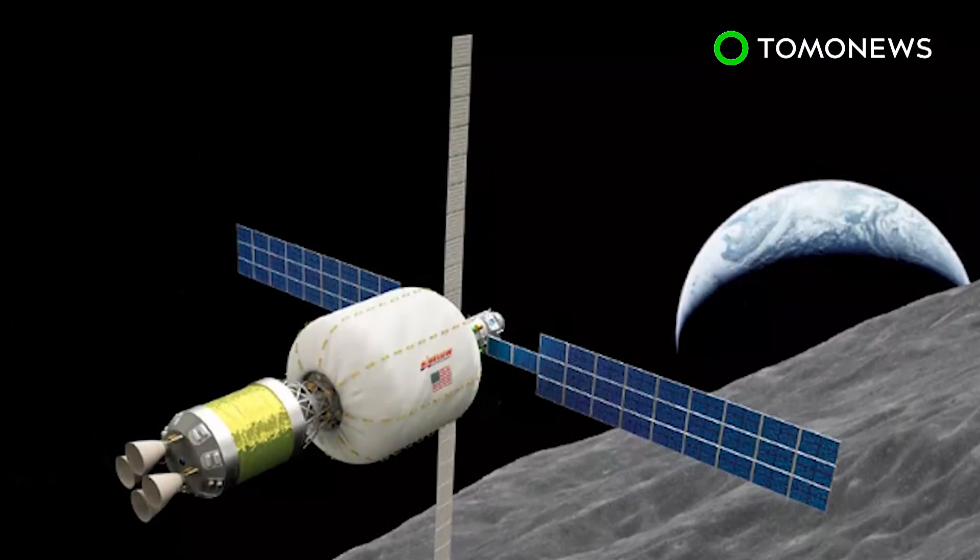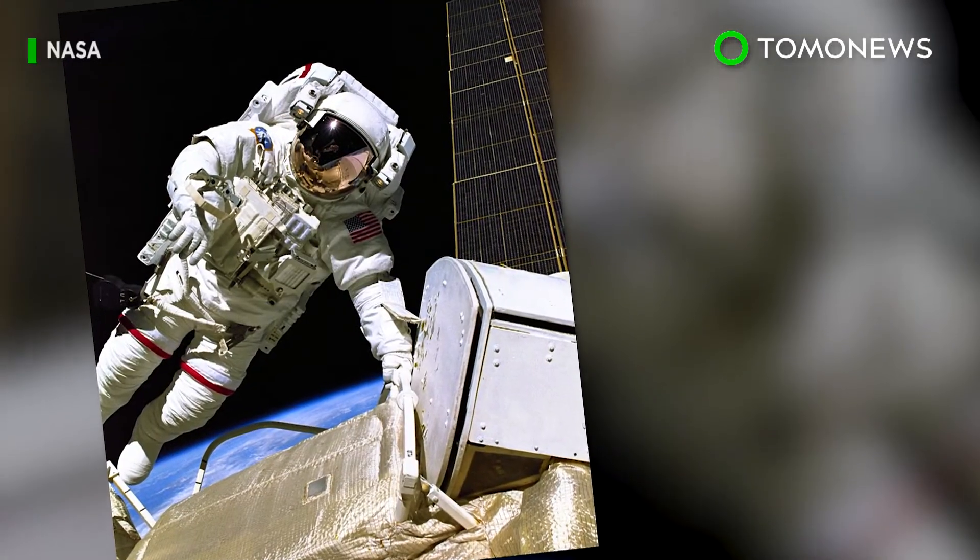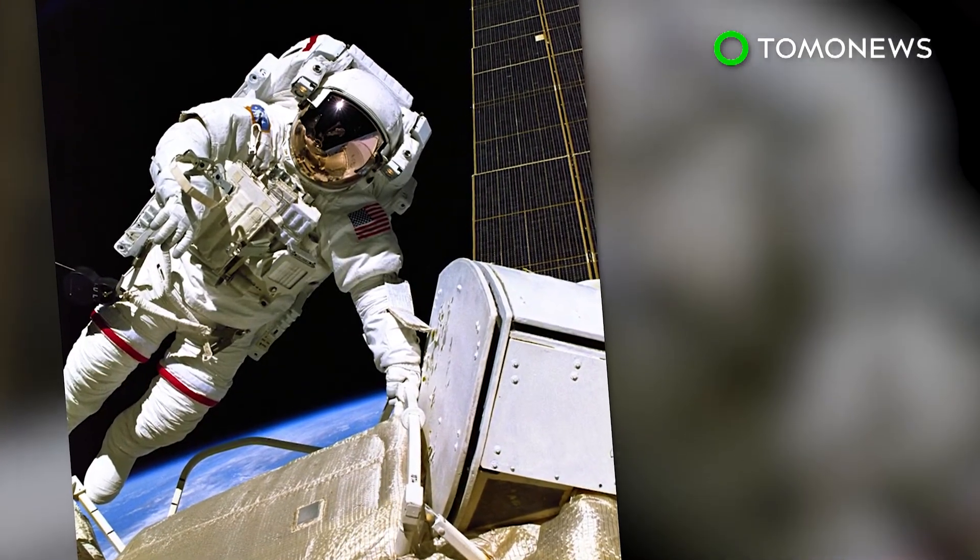The companies claim the habitat can serve both as a platform for lunar business development and a location for NASA to conduct exploration and astronaut training missions.